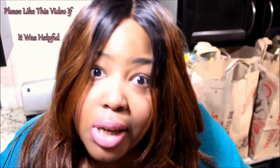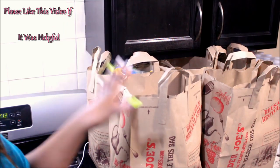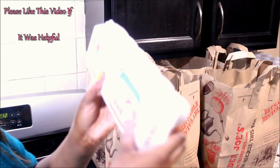Hey guys, what's up, it's your girl Ms. Brooklyn and welcome back to my channel, Ms. Brooklyn's Journey. As you guys can see, I have a Trader Joe's haul for you guys. I got quite a few items and wanted to show you guys what I got from Trader Joe's. Majority of the foods are healthy and clean, organic, non-GMO — all that good stuff. I have five bags of Trader Joe's groceries here, so let's just go on with it.